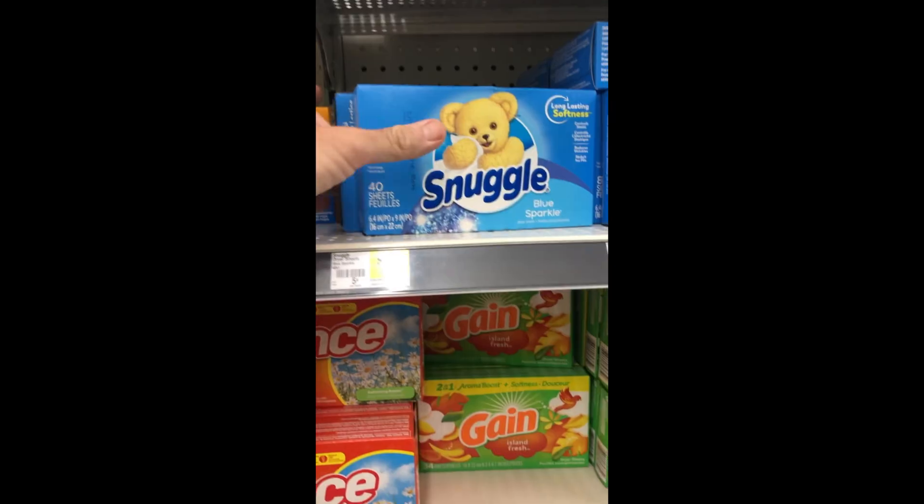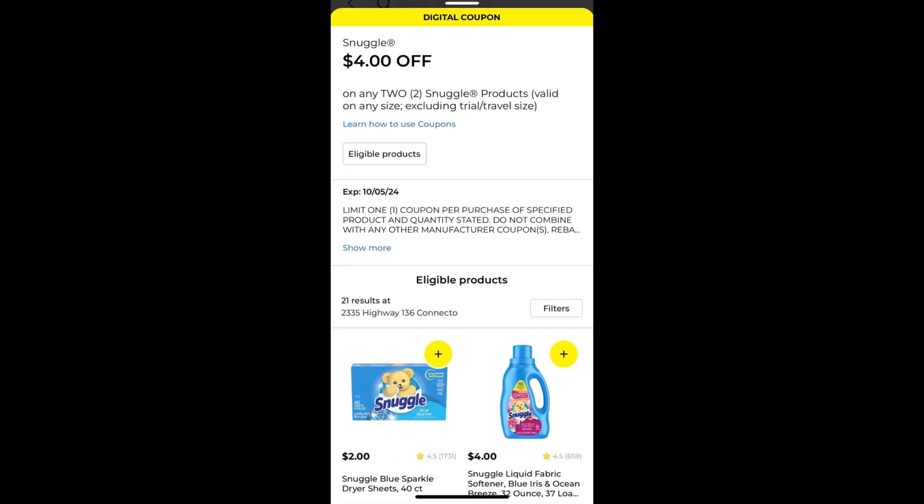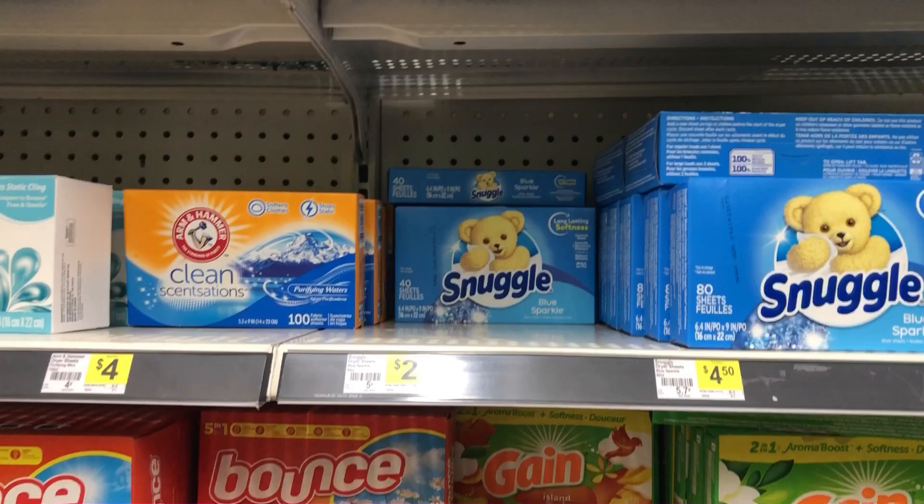Here's our second Dollar General, on the hunt for another great deal. We see these Snuggle dryer sheets — they're on sale for two dollars, but there's a coupon on the Dollar General app for four dollars off any two Snuggle products. Check that Dollar General app before you go, because most Dollar Generals don't have internet. Everyone I go to does not have internet — I heard it's because they don't want their employees using it, but I'm not sure if that's true.